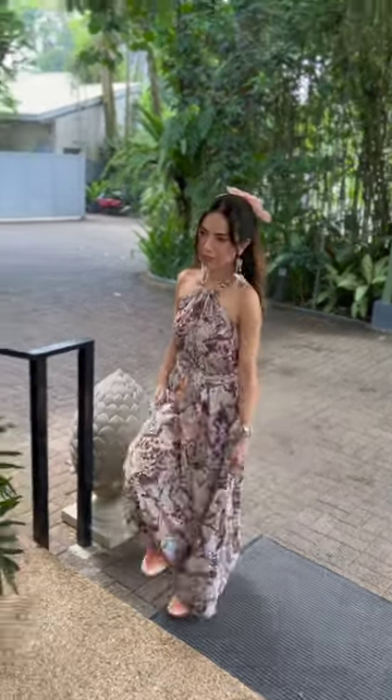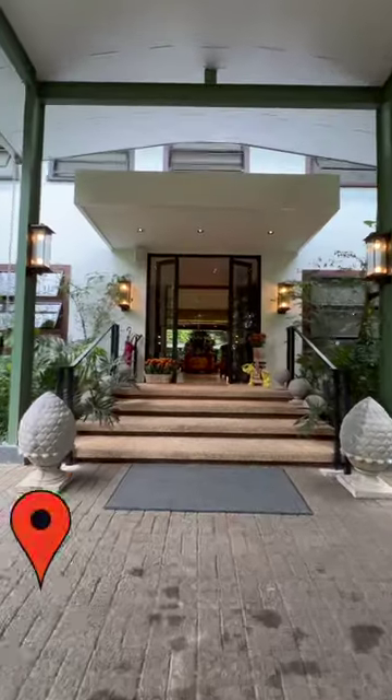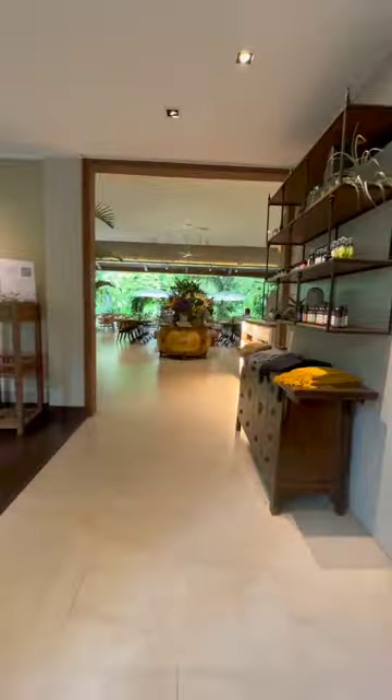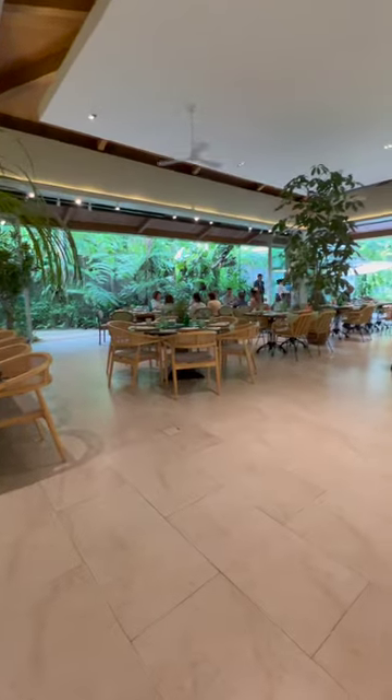Hey guys! I wanted to tell you all about My Country House in Tagaytay, so let's get started. Tagaytay has long been known as a romantic date place that isn't too far from Metro Manila, so it's no surprise that some amazing restaurants have sprouted up within the area.